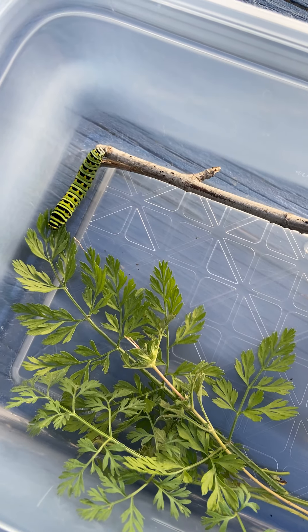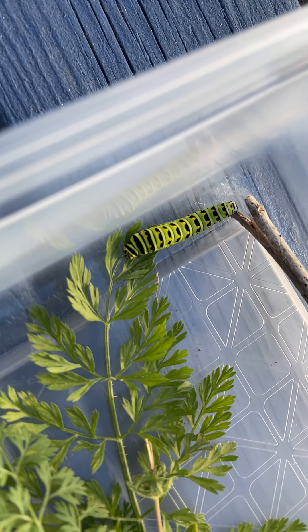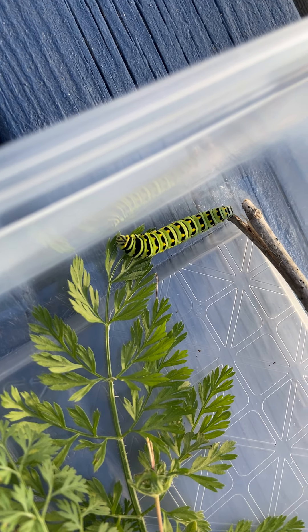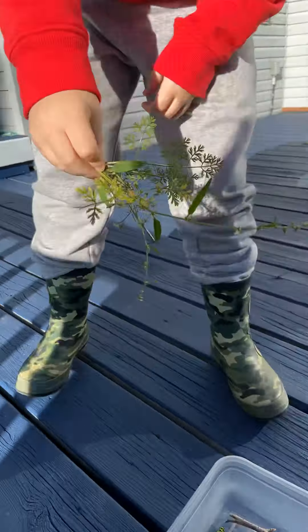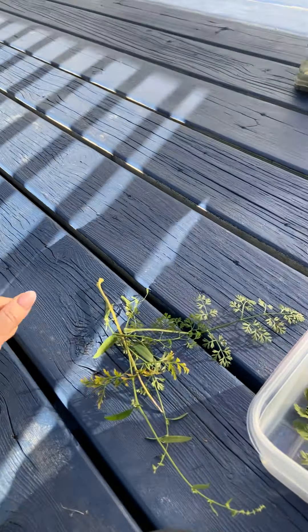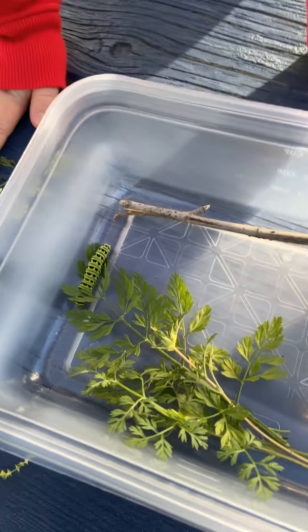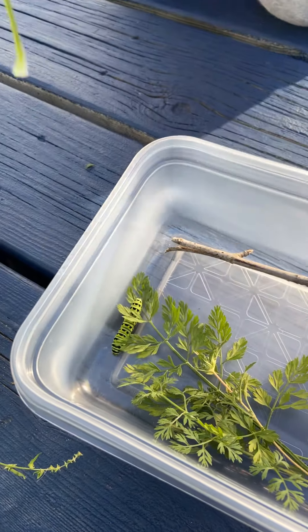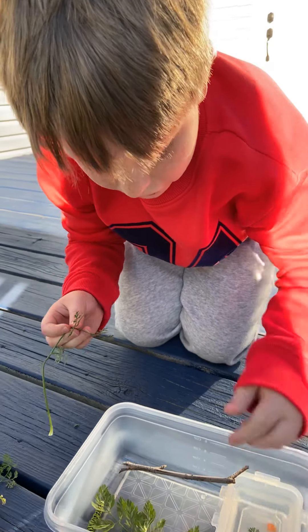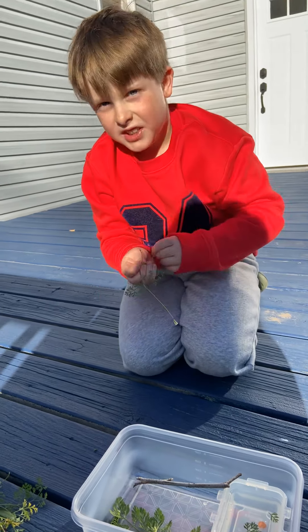Oh, did you find some Queen Anne's lace? We seem to have lost our host. I got more. Is he munching it? If he doesn't seem like he's munching it, we'll go to the grocery store and get some celery leaves. I'm just gonna put some in just for a snack, just in case he decides to eat and he's just too lazy.